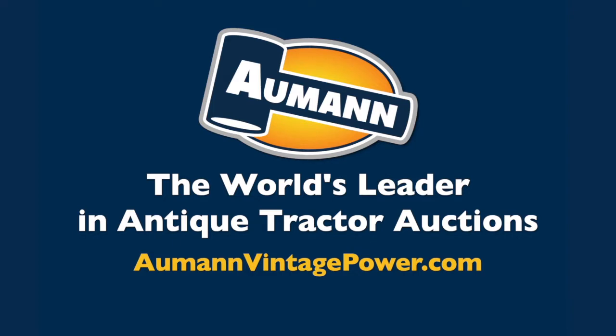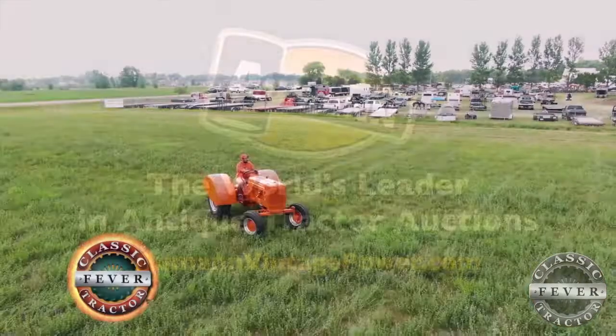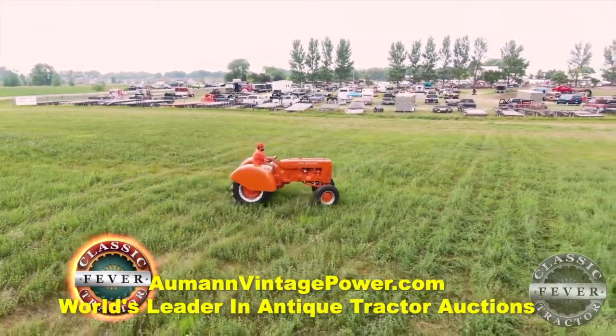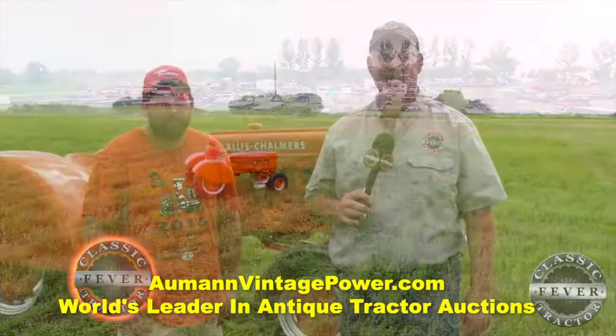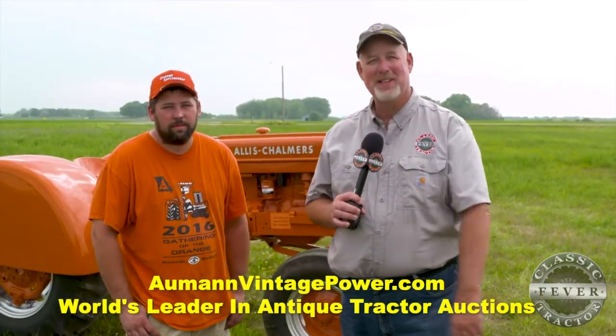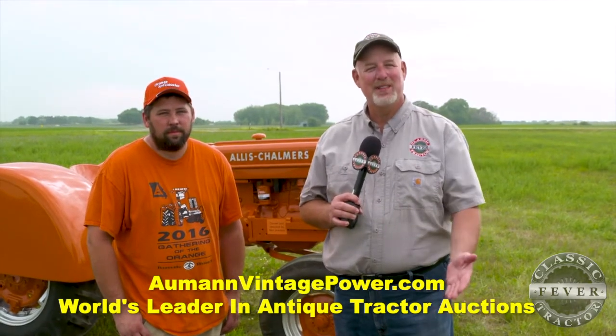Brought to you by Allman Auctions, the worldwide leader in antique tractor auctions. One of the great things about tractor shows, the Orange Spectacular in particular, is the fact that you meet some old friends. And Ben Jewison, we've met you a couple different times at the Orange Spectacular. But you've got another tractor to show off this time — tell us what it is.